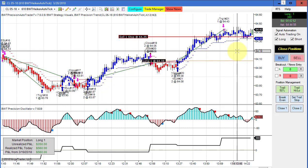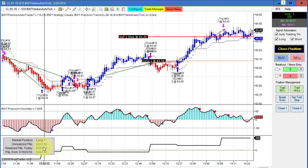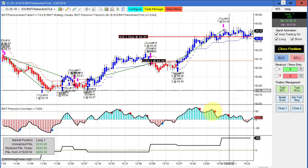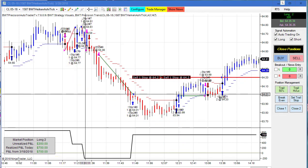I've just brought the stop in quite a bit and hopefully crude will continue to go higher. We'll probably close out in about six minutes at 2:30 Eastern time, which is the close of the crude. Next is another open position on crude on the 1587 Heikin Ashi chart.